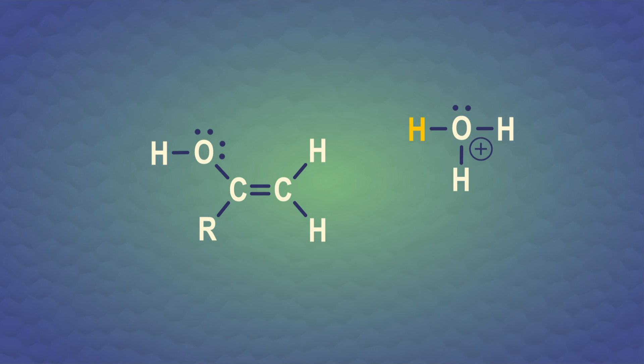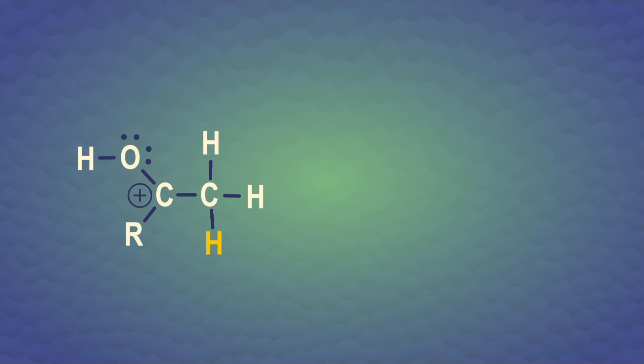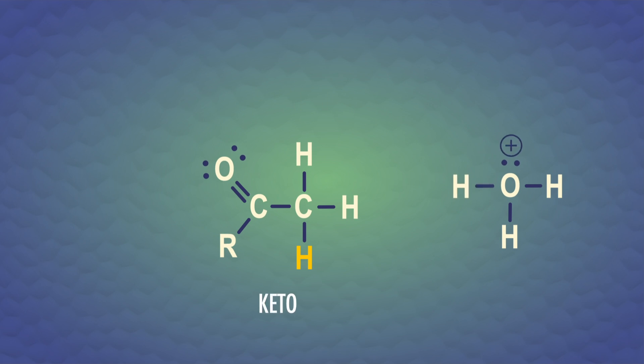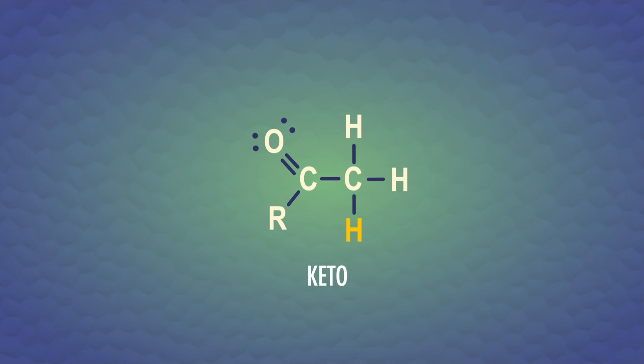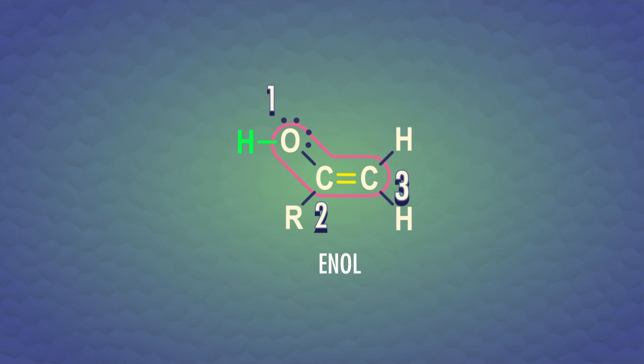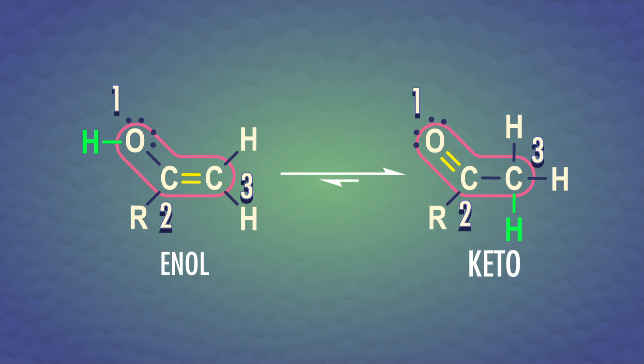First, the double bond in the enol attacks the hydronium ion and adds a proton, so that the positive charge goes next to oxygen, where it can be resonance-stabilized. At this point there are two resonance forms — the positive charge can hang out on a carbon or the oxygen. To make the keto form, a water molecule deprotonates the oxonium ion. Overall, we added a proton on one side of the enol and removed one from the other side. Tautomerization is basically some double bond shifting and a single proton being moved around, with a similar three-atom pattern to resonance.